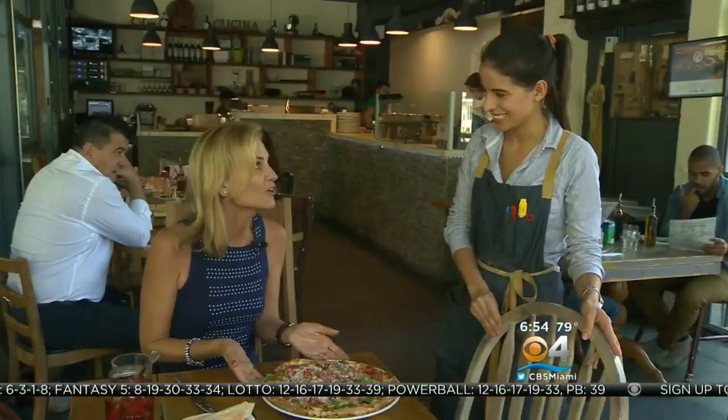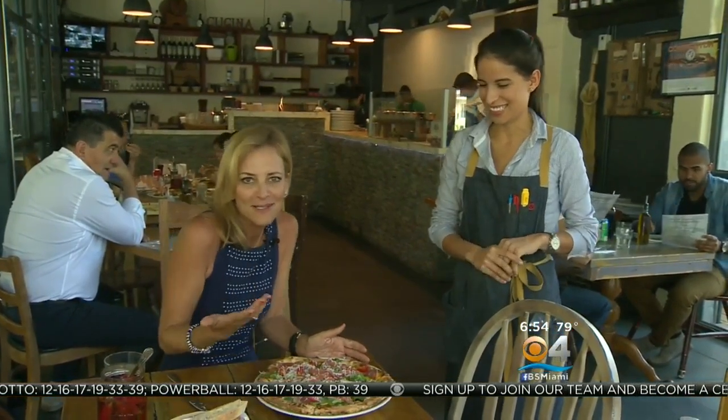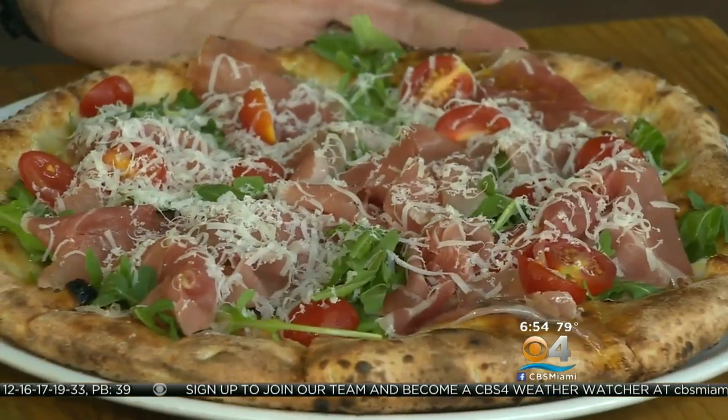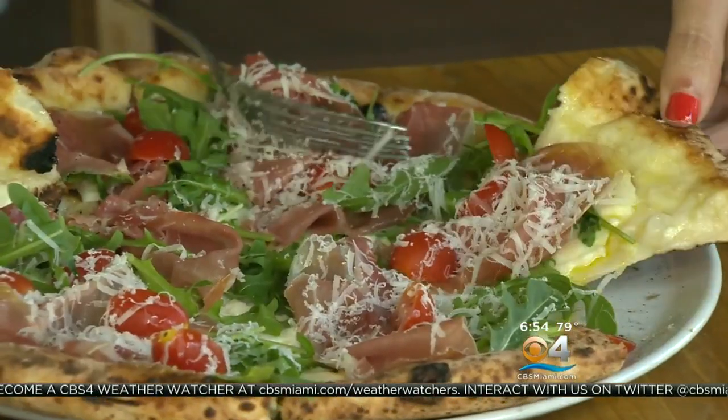And finally, Ironside's signature pizza — Pizza Regina. Regina means queen, of course, so it is the queen pizza. It's made with fresh sliced Italian prosciutto, arugula, and Parmesan cheese. Super light, super thin, airy, crunchy — really authentic Italian.